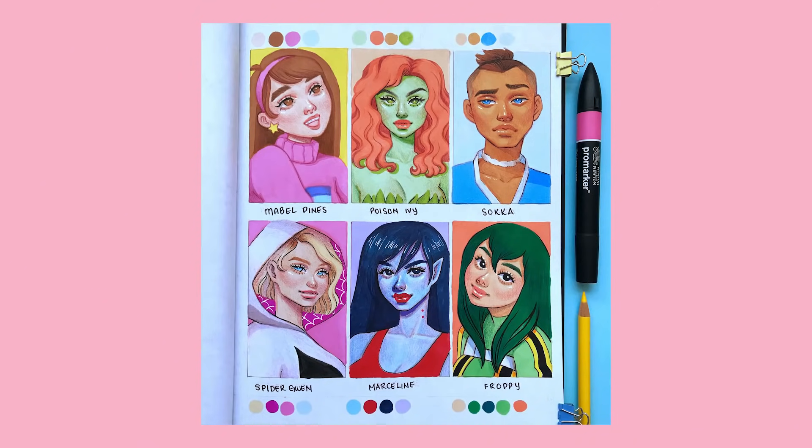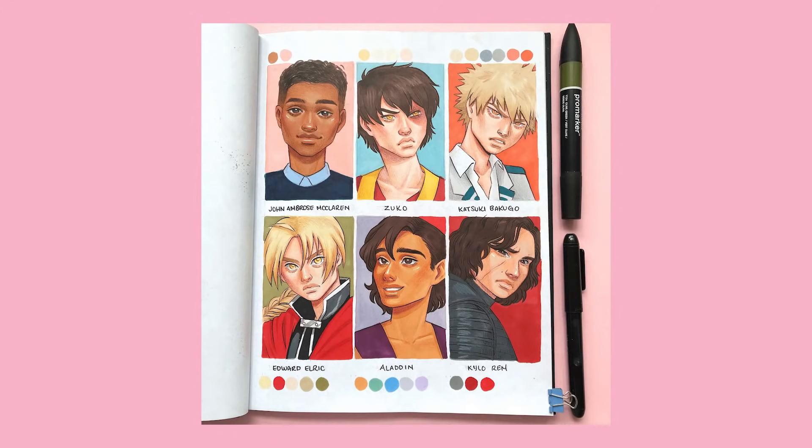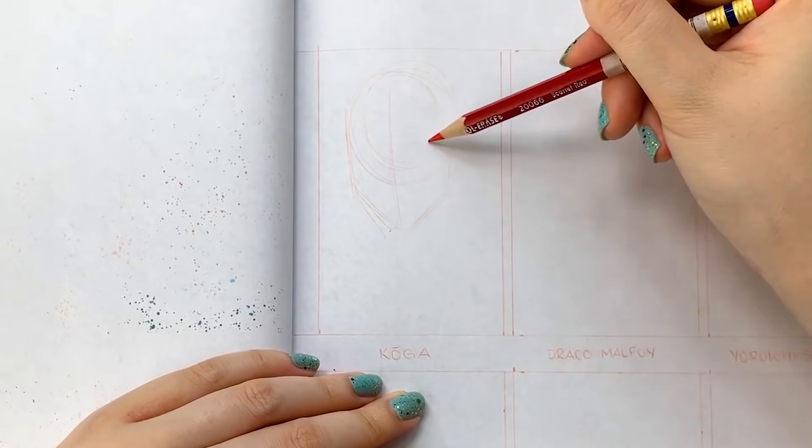For those of you who follow me on Instagram, you may have already seen that I've done three rounds of the Six Fan Arts Challenge already, and I did all of them during Instagram livestreams over the course of several weeks, and it was so fun getting to chat to you guys about various TV shows and movies, so I thought I'd bring it over to YouTube as well.